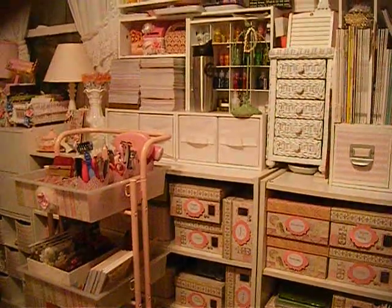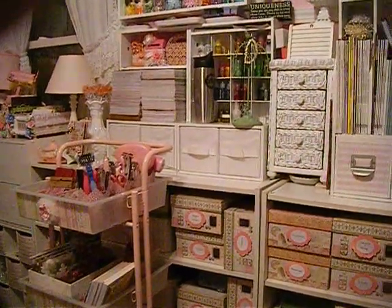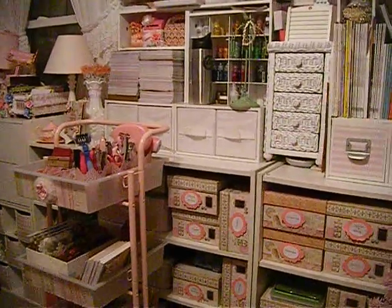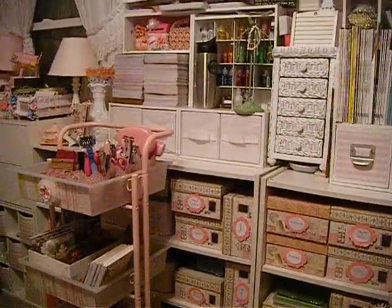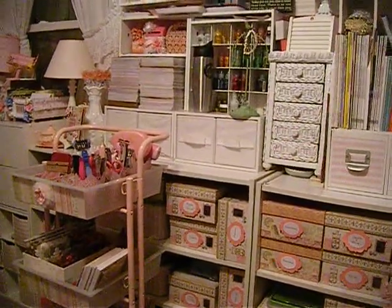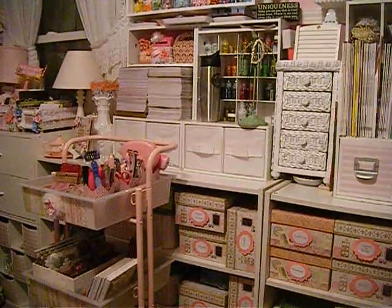Hello everybody, this is Jeanette. This video is going to be — I want to show you my Christmas tree. I actually got this tree from Walmart like three years ago during the clearance time at Christmas.